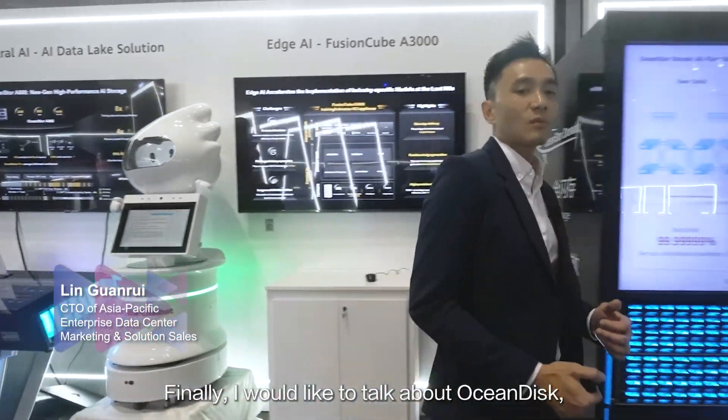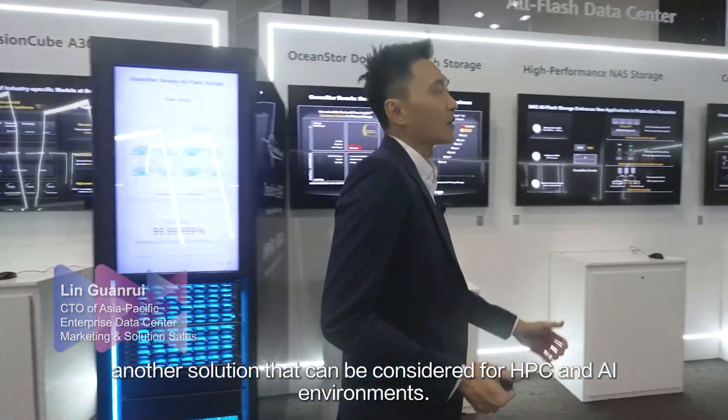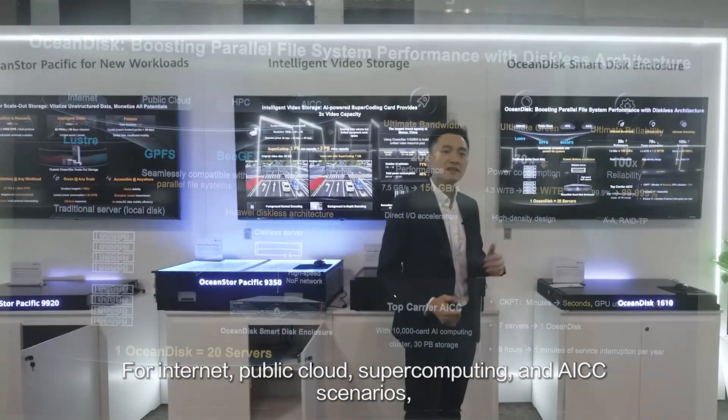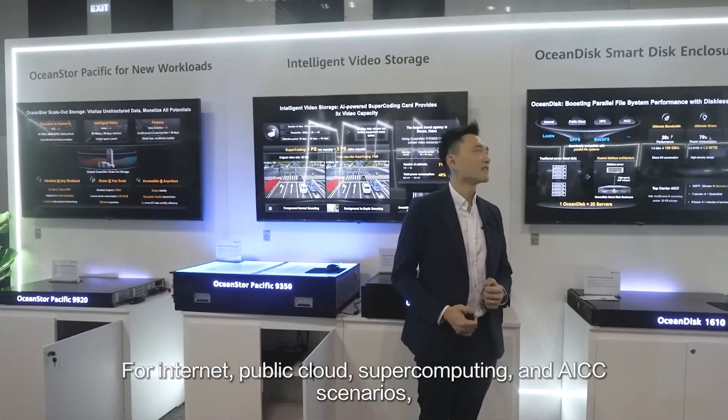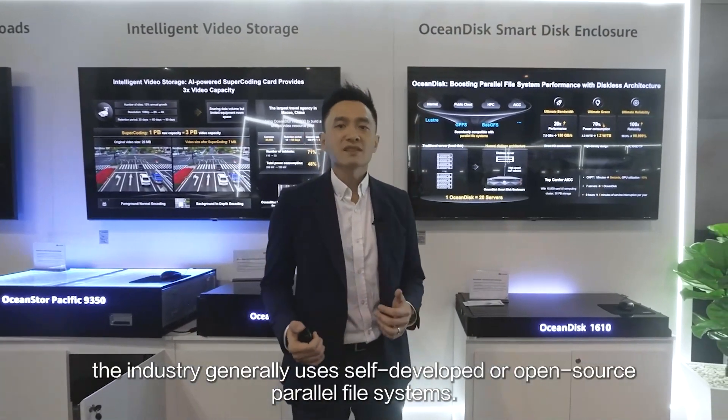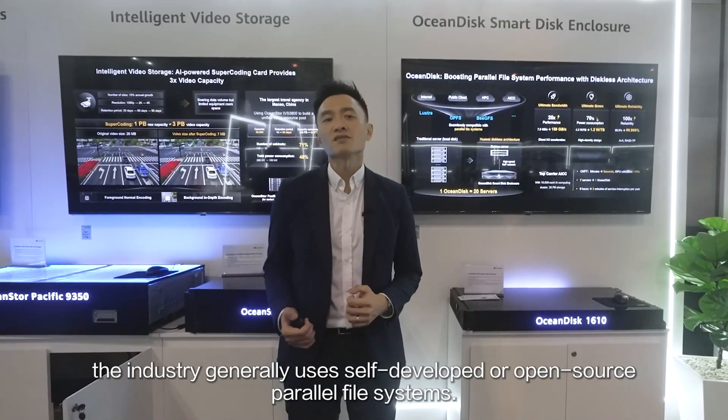Finally, I would like to talk about OceanDisk, another solution that can be considered for HPC and AI environments. For internet, public cloud, supercomputing, and AICC scenarios with massive compute farms, the industry generally uses self-developed or open-source parallel file systems.